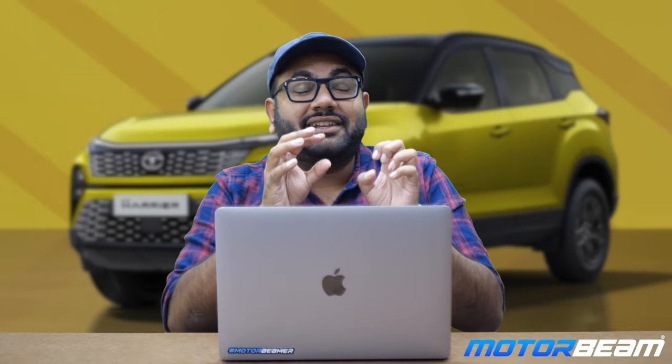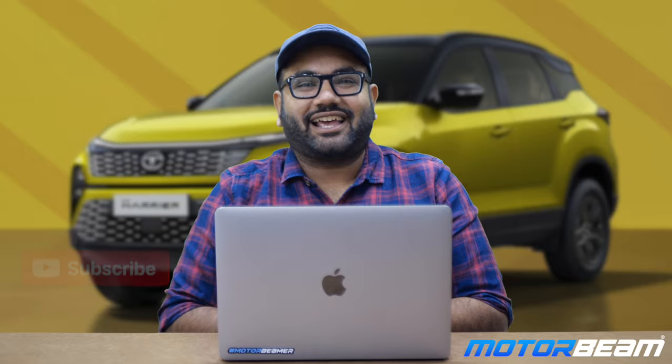We are going to discuss the variants and features of the 2024 Tata Harrier facelift which has been launched in India recently. I'll explain all the features available in each and every variant of this vehicle and at the end of the video, I'll tell you which is the most value for money variant and which variant you should actually put your money on. Make sure to hit the like button and subscribe to the Motorbeam channel.